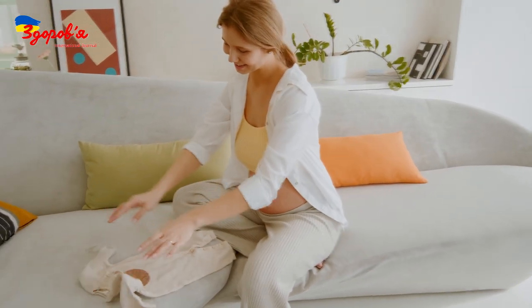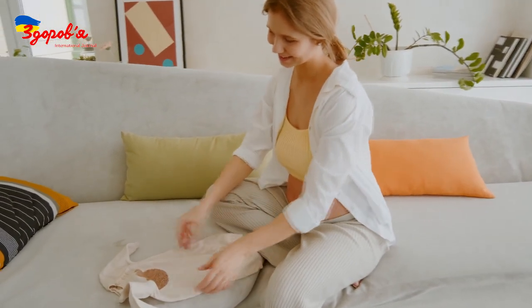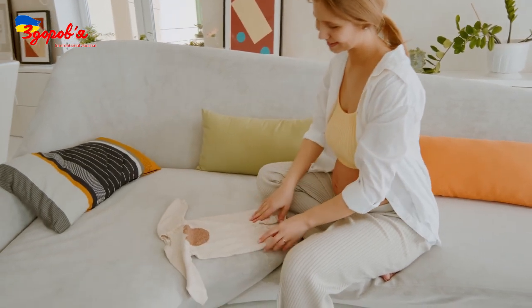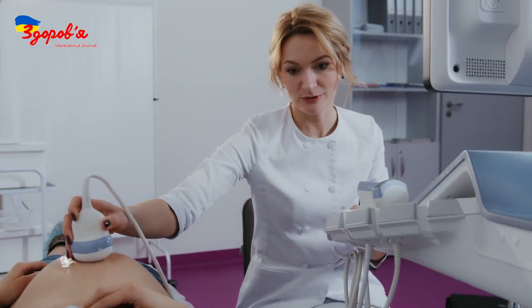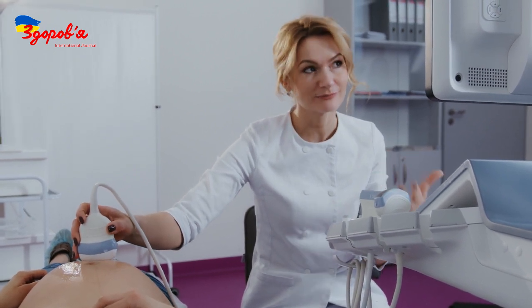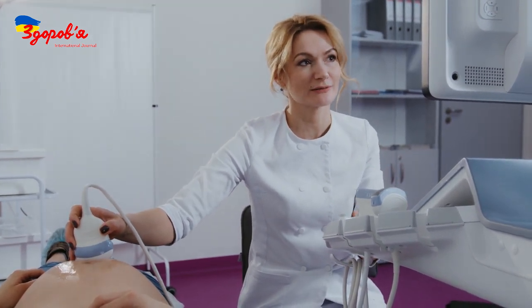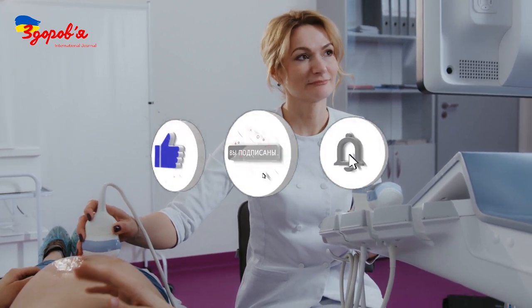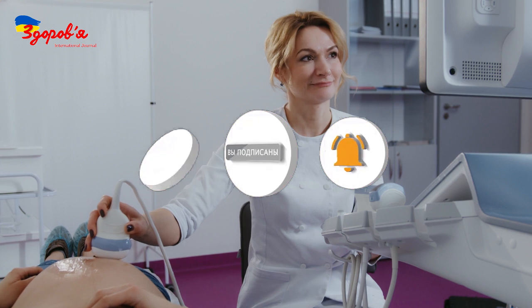Therefore, falling into the risk group is only a signal that it is necessary to conduct a more detailed examination to confirm or remove the diagnosis. With correct ultrasound and biochemical screening, the accuracy of detecting chromosomal pathology in the first trimester reaches 95% — a very high percentage. The second screening has somewhat lower accuracy.